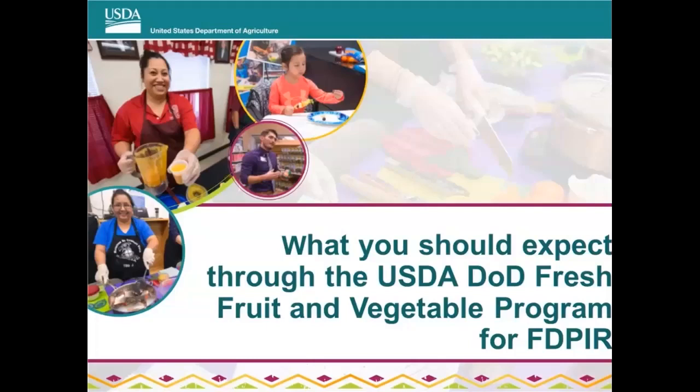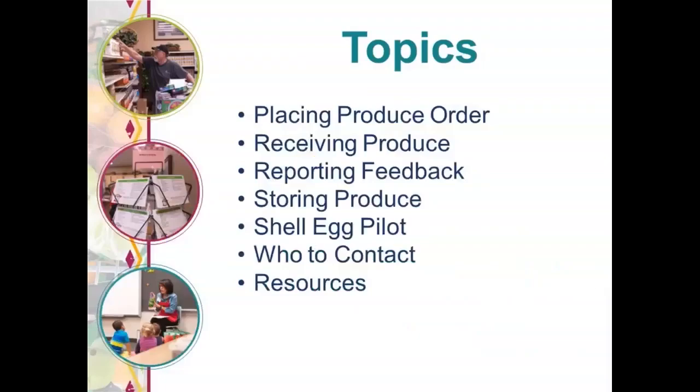Thank you, Janelle. Today we're going to talk about what you should expect through the USDA DOD Fresh Fruit and Vegetable Program for FBPIR. The topics we will be covering are placing produce orders, receiving your produce orders, reporting feedback, storing produce, the shell egg pilot, who to contact, and resources.